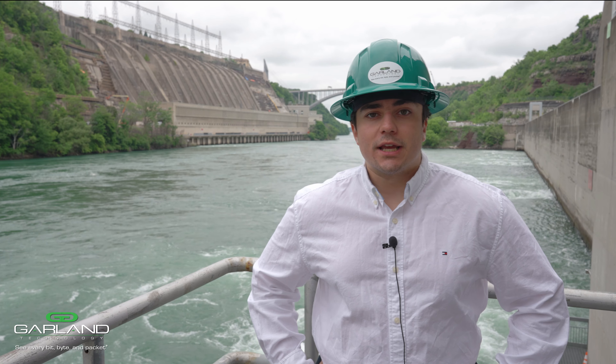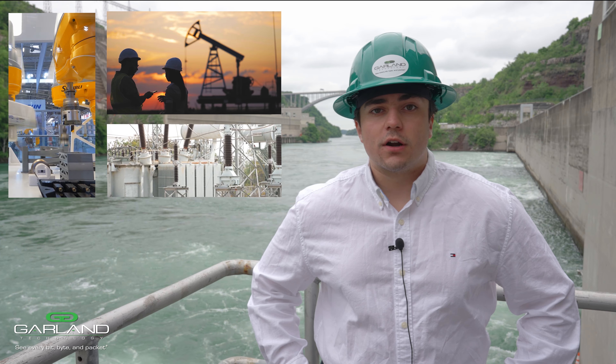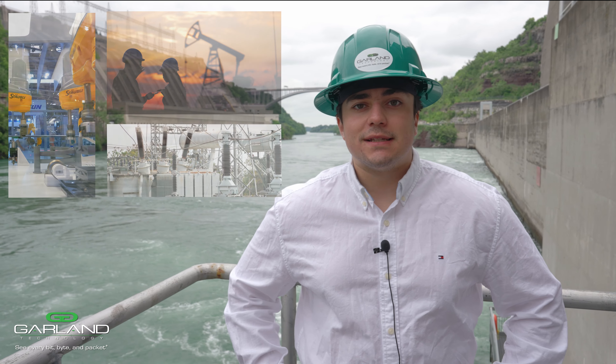Critical industries like manufacturing, oil and gas, water and electrical are the backbones of our economy. A network compromise in these sectors can lead to major downtime, economic losses, and even risk to human safety.